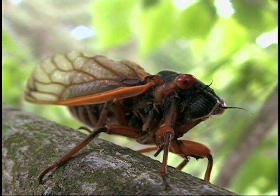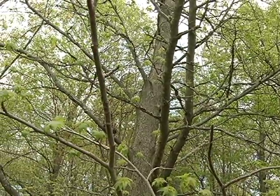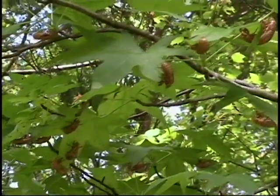The male cicadas do that buzz-like singing to attract females for mating. Once they mate, the female cicada lays her eggs on the twig of a tree. Those eggs will hatch into ant-like nymphs in about 8 to 10 weeks.